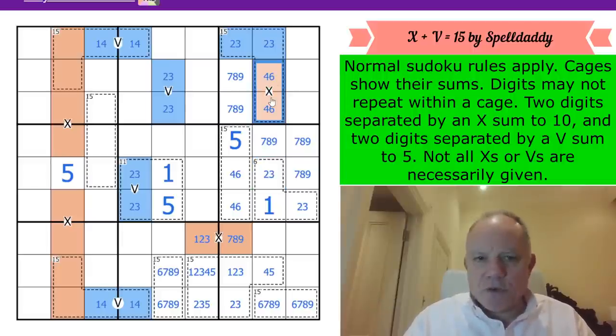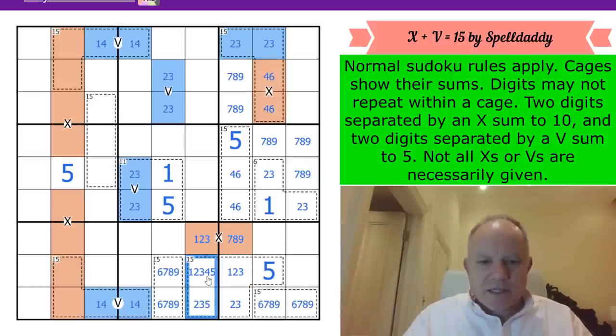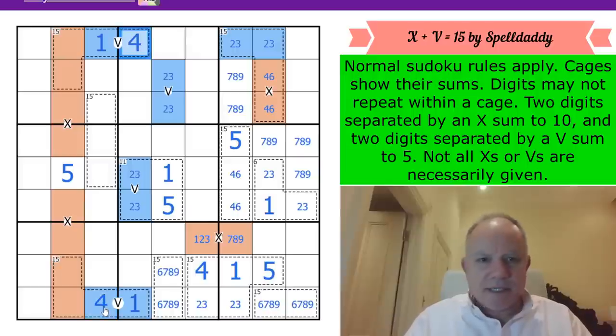This X can't use 1, 2, or 3 since they form a pair - it's a 4,6 pair. That makes this cell a 5, taking 5 out of the cage. Now we've got a 2,3 pair; we can write in 1 and 4. This 1 here means that cell can't be a 1, so it's not a 9 - and now we've got another 2,3 pair.